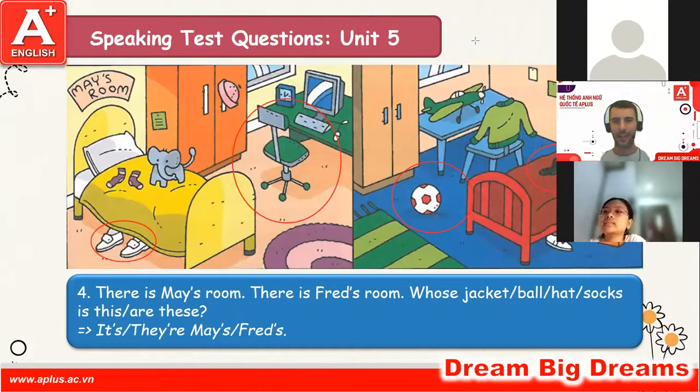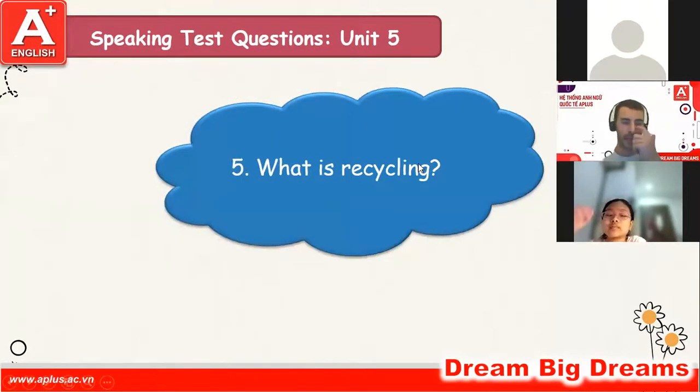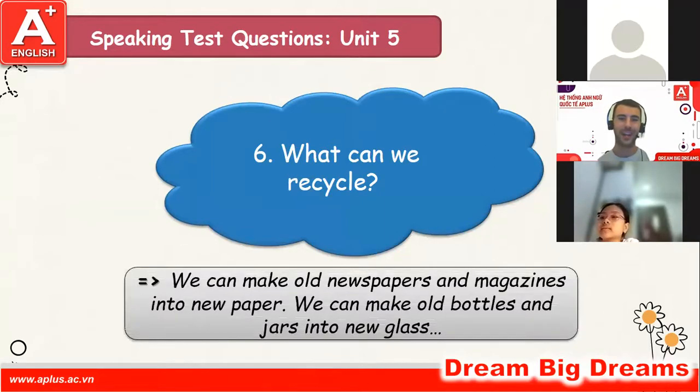Okay, next: what is recycling? Recycling is taking rubbish and making it into new things. Well done, great work. Next: what can we recycle? We can recycle paper, bottle, glass and box. Well done, great stuff.